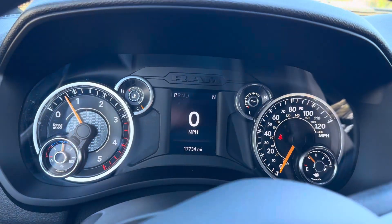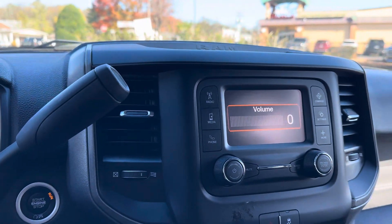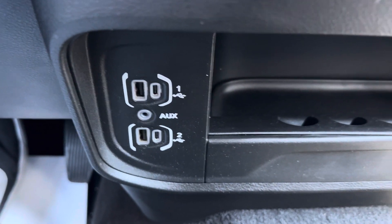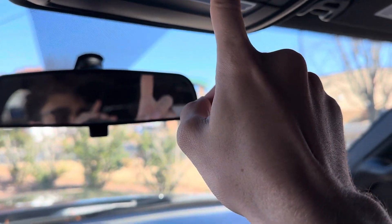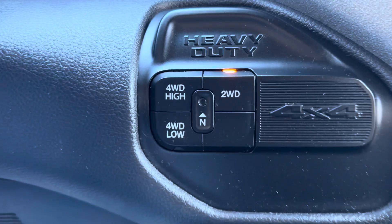You do have that 17,000 miles on the dash. Again, it should qualify up to six years, 120,000 miles of additional protection — happy to get you more information on that. You have your radio and all your different media options. Your exhaust brake, your tow haul, and some trailer features that you can adjust in here. A couple of USBs and Type-C's as well as an AUX port to plug in. 115-volt plug-in for potentially a computer or something you may need on the road. Put it into reverse and you get yourself a nice backup camera. You have power sliding glass. You have your four-high, four-low, and two-wheel drive.